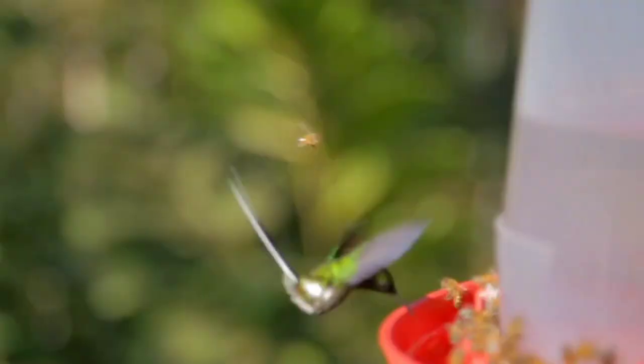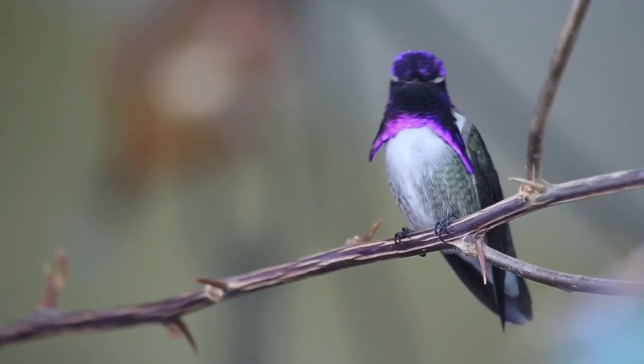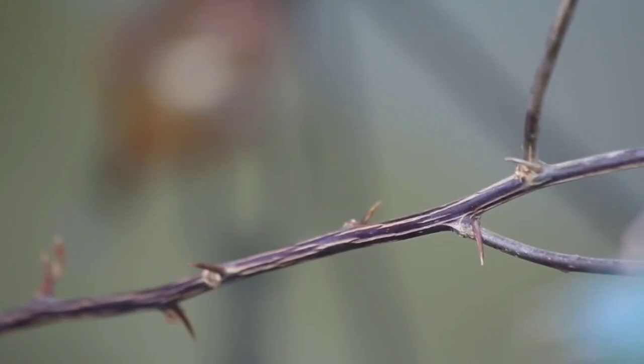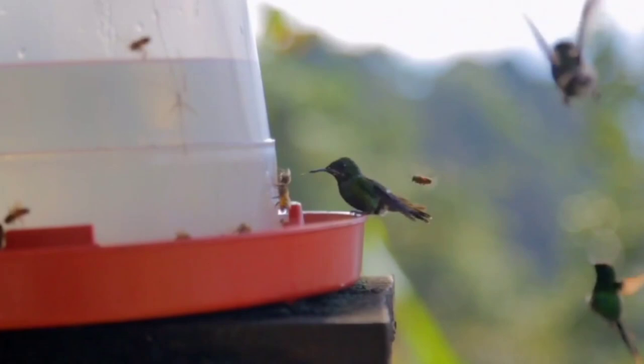Hummingbirds are well known for two things: one, being able to pause mid-air, and two, being able to fly in reverse. There are approximately 360 species of hummingbirds, most of which are found in the tropics. Their diet includes nectar, spiders, and insects. They are called hummingbirds because of the sound their wings make when flying.